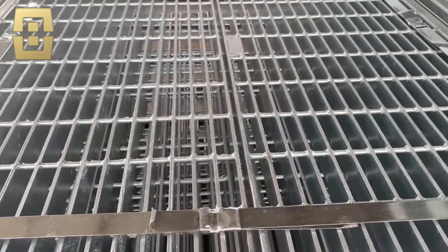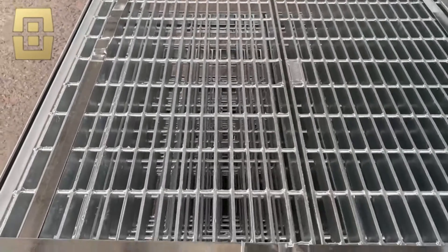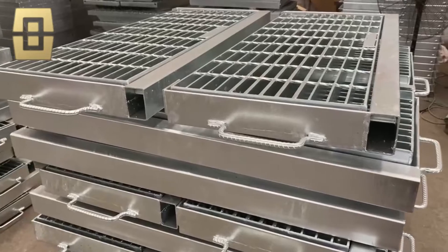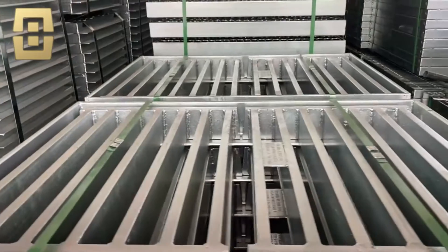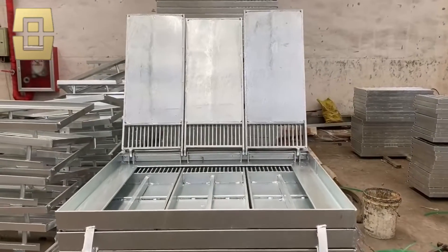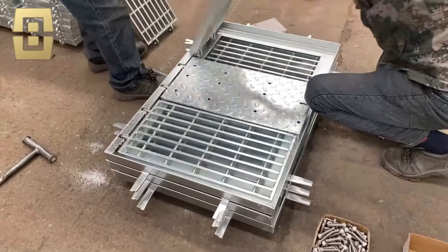Our trench drain grates are offered in many different materials such as galvanized steel, stainless steel, FRP, aluminum alloy, and more. We offer bar grates, SS trench covers, hinged frame grates, heel guard grates, fiberglass trench drain grates, stamped steel channel drain grates, and fabricated metal channel drain grates.